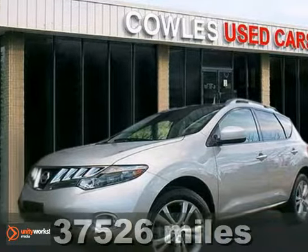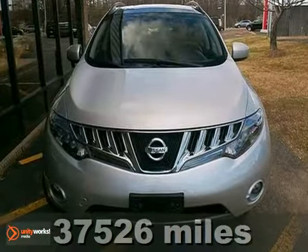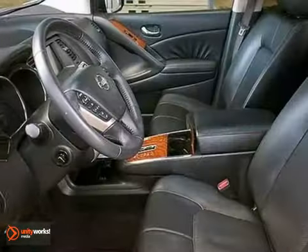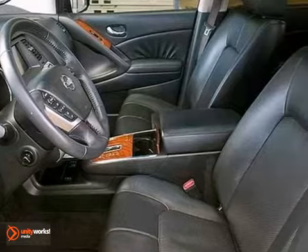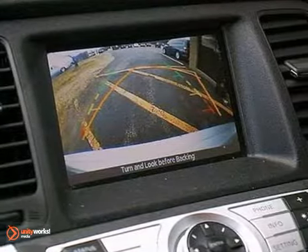Here's a 2010 Nissan Murano. Known for its unsurpassed comfort, convenience and safety, the Murano has standard tire pressure monitor, reclining rear seats, child seat anchors, remote power door locks, and a premium audio system with MP3 input.